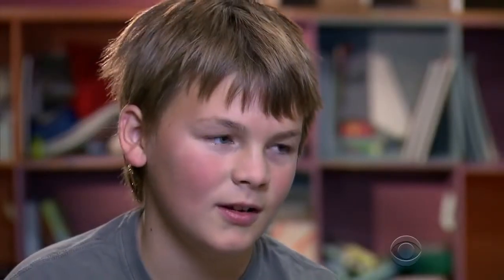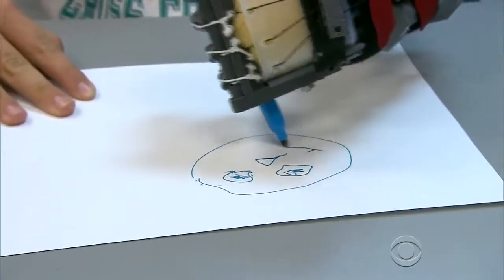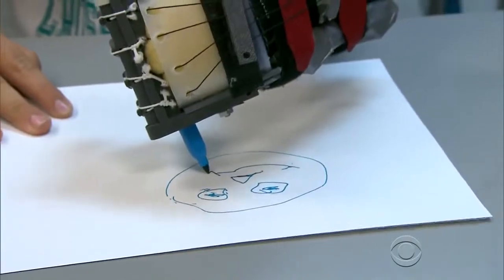What made it awesome? I could pick up, like, a water bottle, I could pick up my pencil. What is it like to see him with this? Making your kids happy is like the most rewarding thing you can have as a dad, right?